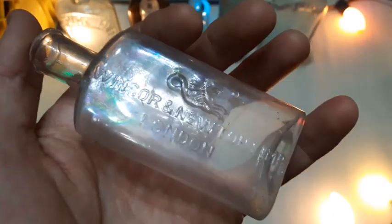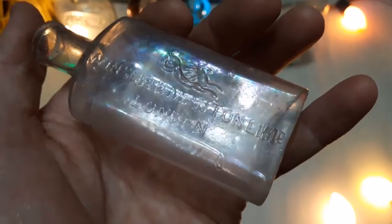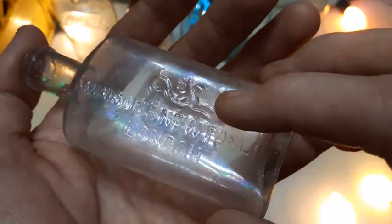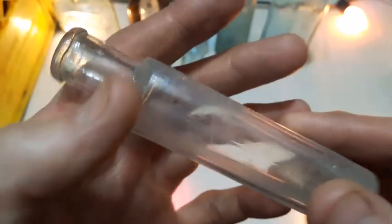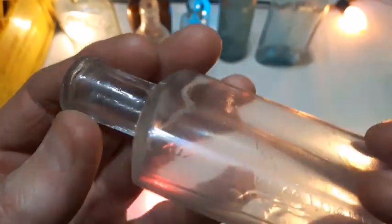Here's a Windsor and Newton Limited London bottle — some sort of dragon or something embossed up here too. It is a blown bottle with an applied lip.